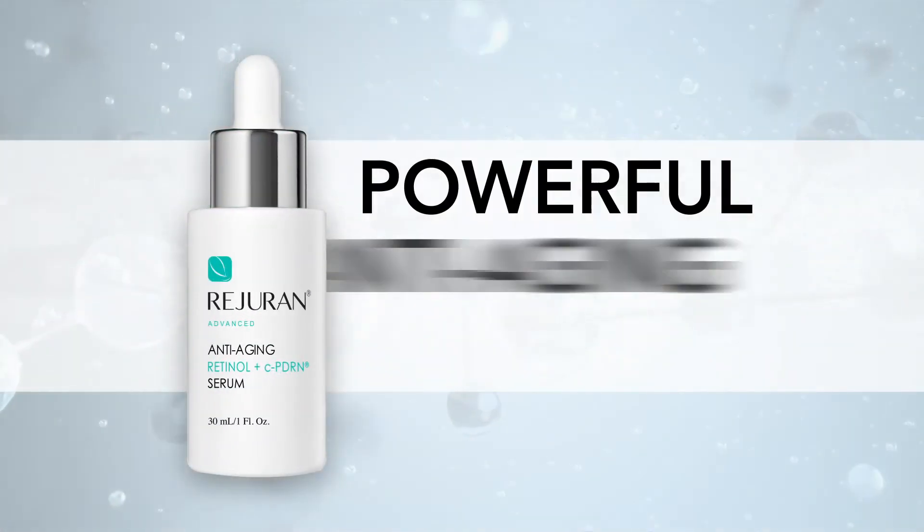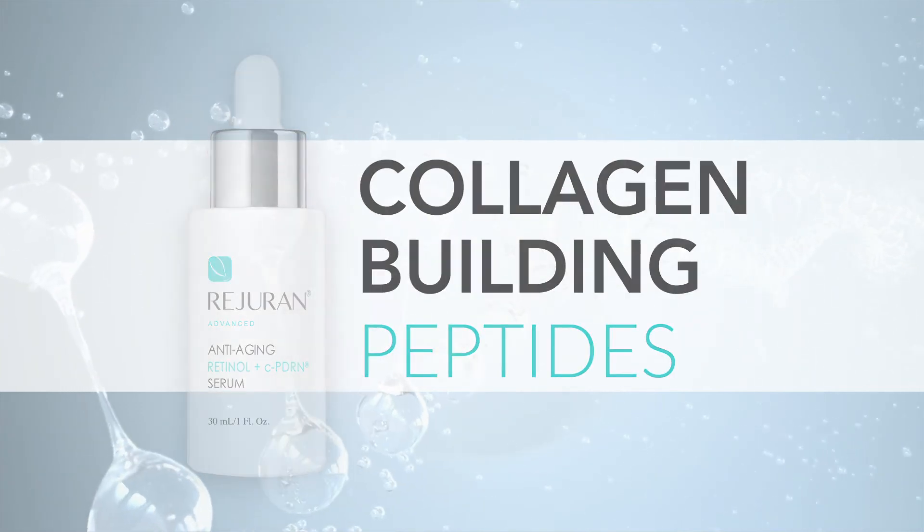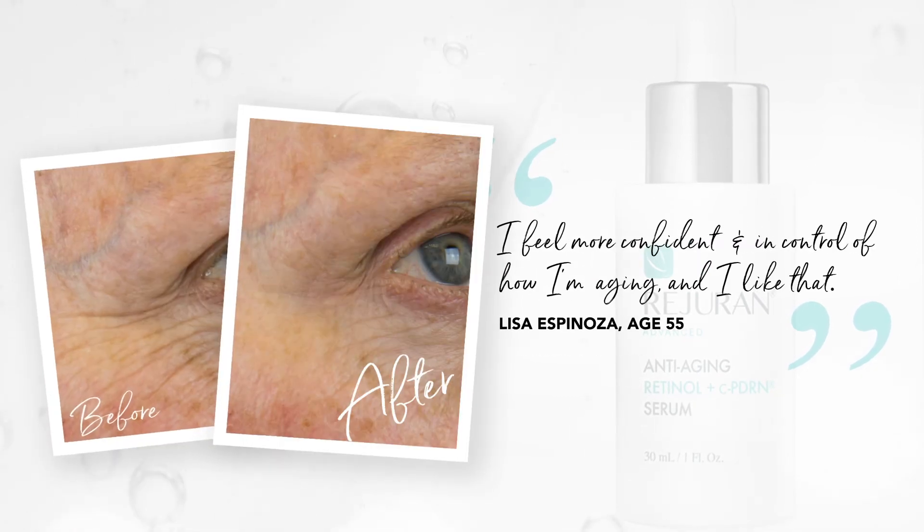This skin-renewing formula contains powerful anti-aging retinol, collagen-building peptides, and patented C-PDRN — a clinically proven marine growth factor that helps boost collagen production and skin firmness.